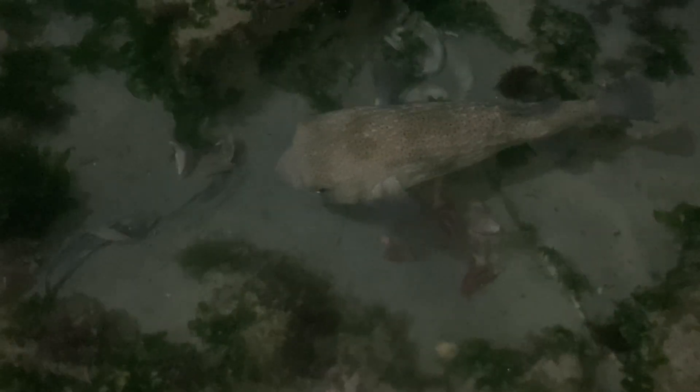From their cute, expressive faces, to their incredibly powerful jaws, to their ingenious defenses, balloonfish — also known as pufferfish — are a unique treasure. Next time you encounter one, observe from a respectful distance and marvel at their unique adaptations. Let's protect these incredible creatures and their habitats for generations to come.